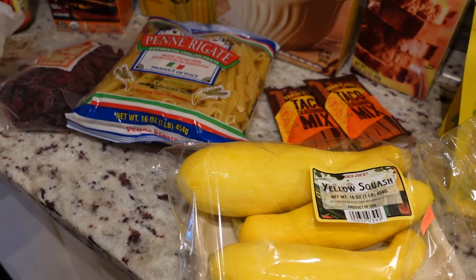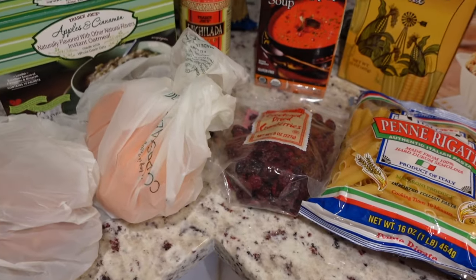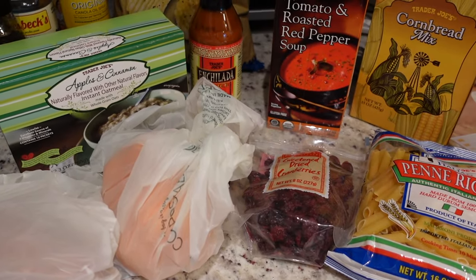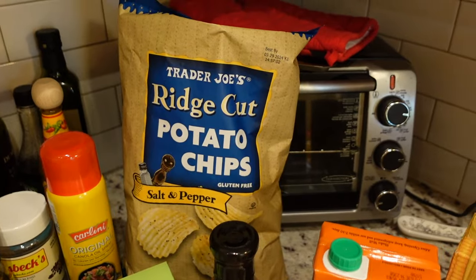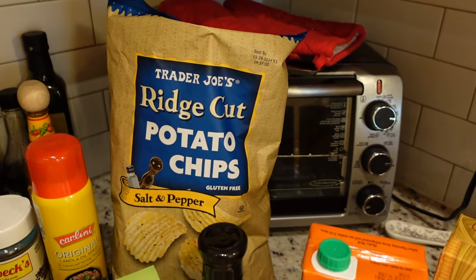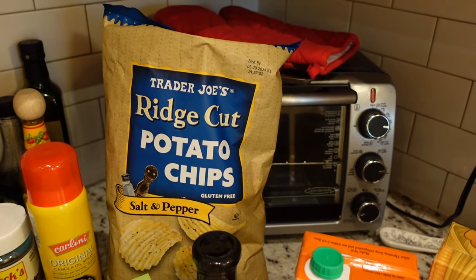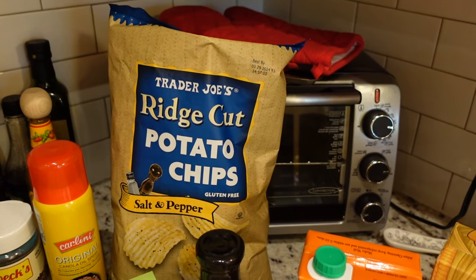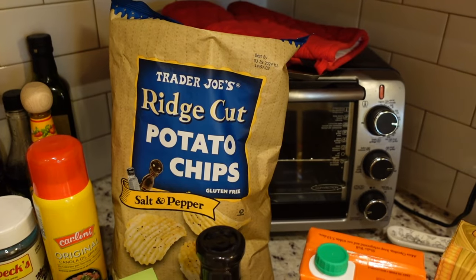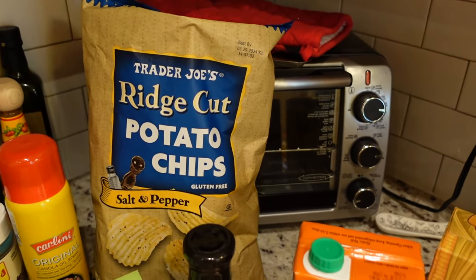I didn't get that much produce because I plan to go to either Walmart or Aldi later this week. When I go to Trader Joe's, especially when I'm in a pinch, I try to focus on the stuff that they specifically carry. I picked up these salt and pepper chips - I've had them before and they're super good. They have that kind of powder coating like sour cream and onion chips but they taste salty and peppery. They're really good with sandwiches for lunch.